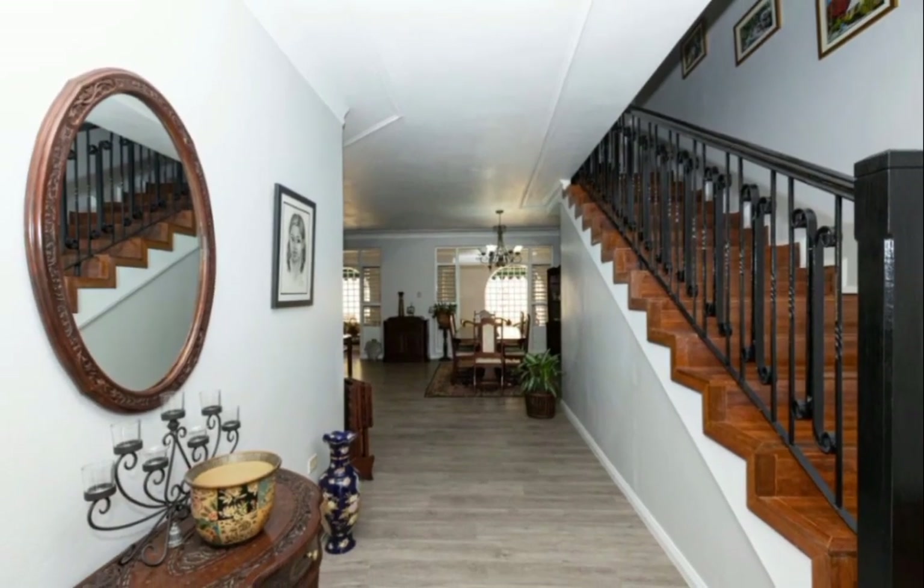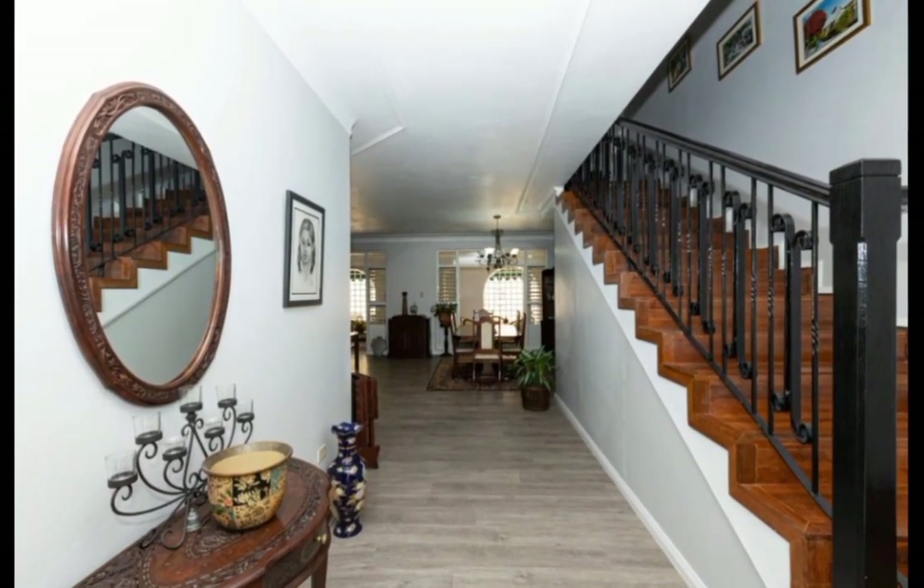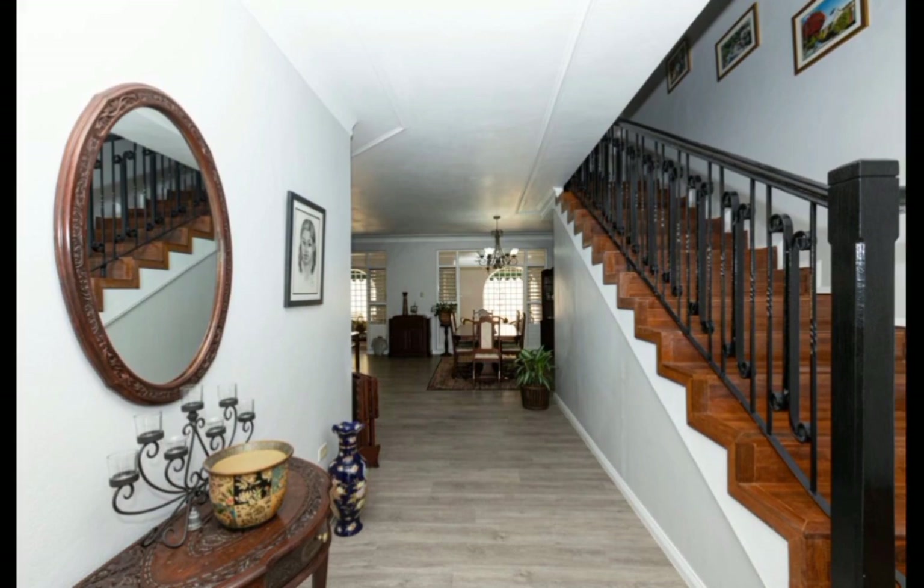Let's now make our way back to the foyer, where we'll find the stairs leading to the upper level of the home.